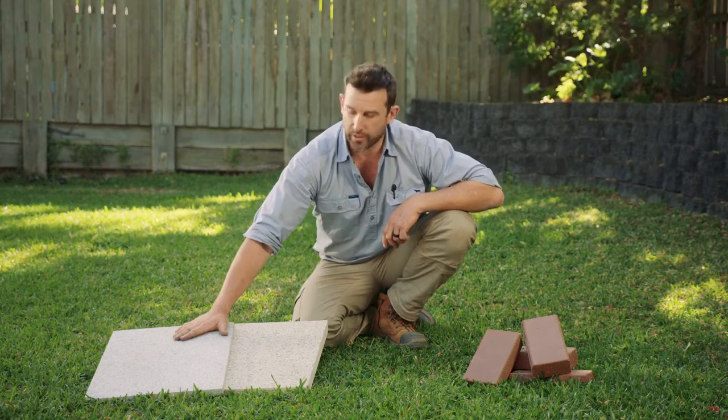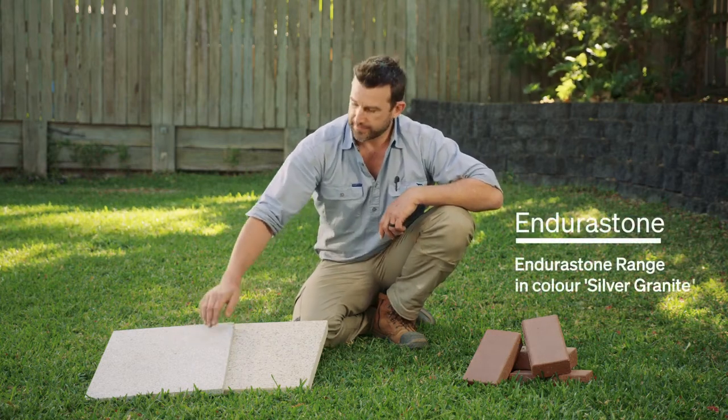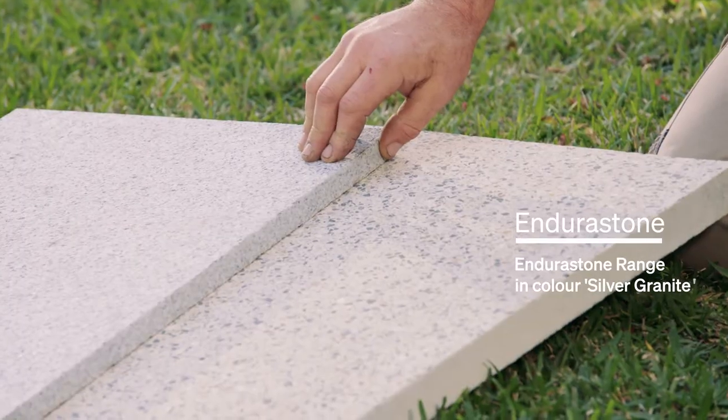Over here we have a really beautiful product, this is our silver granite. This one here is made by nature and perfected by Urban Stone.